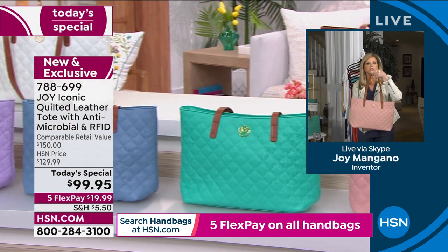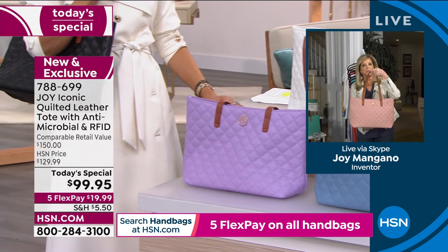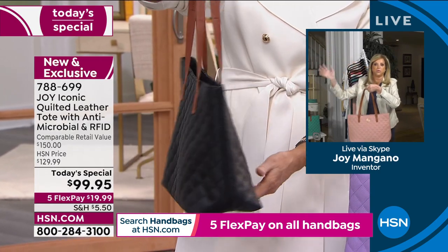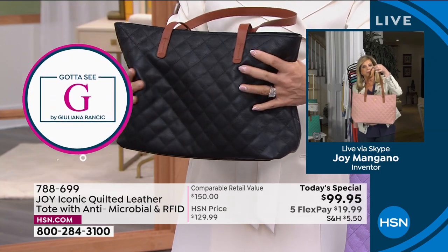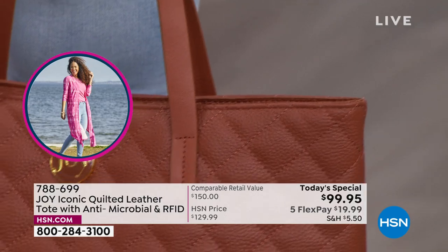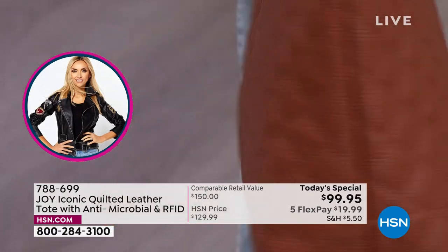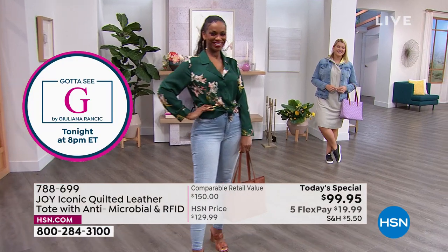You talk about a limited edition handbag — this is not like it's in a glass window in a store. There's only a select few getting this today. You will truly have a collector's item. It's so soft and light, Amy. You smell the fine leather — you don't smell any of the antimicrobial characteristics. You smell fine leather. That's the beauty of this bag.